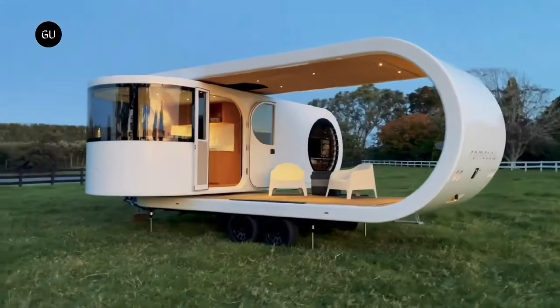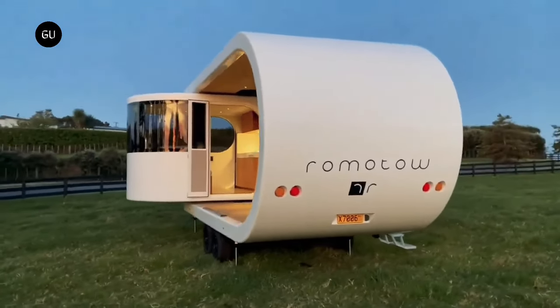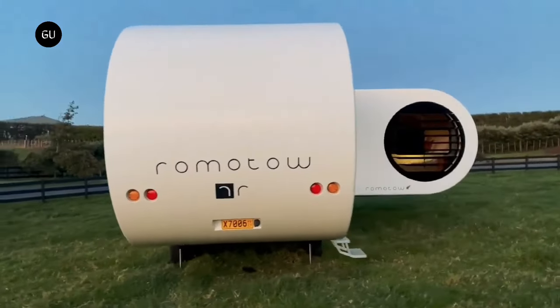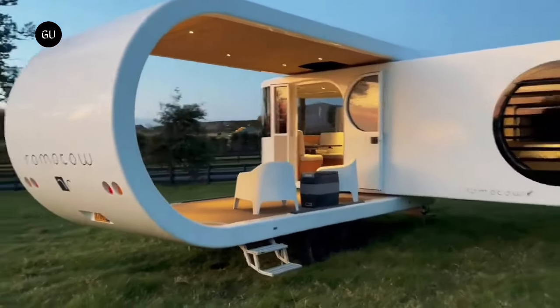Measuring about 30.5 feet in length and crafted from premium materials, the ROW T8 begins pricing at $268,500, with potential increases depending on additional options.